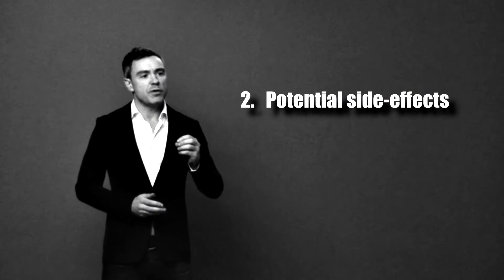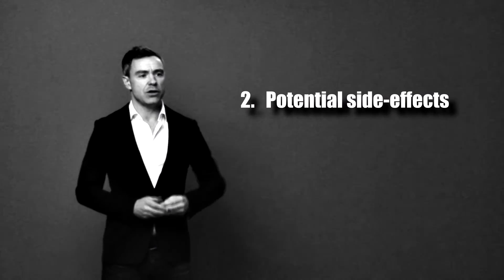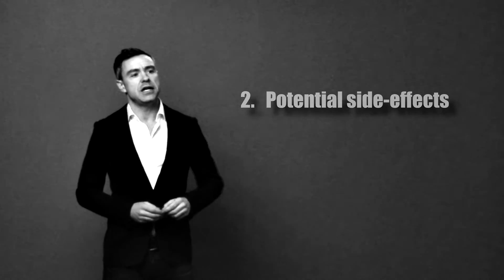The second drawback is that the treatment can cause a lot of side effects. Triple therapy involves taking two antibiotics and a proton pump inhibitor, which blocks stomach acid production. Those three drugs taken two to three times a day can create a lot of side effects, including diarrhea, bloating, heartburn, constipation, metallic taste in the mouth, headaches, fatigue, and general aches and pains in the body.